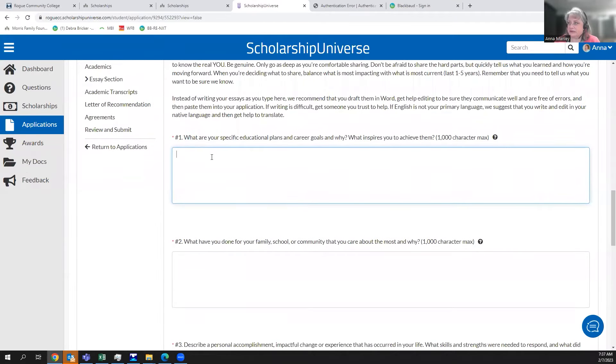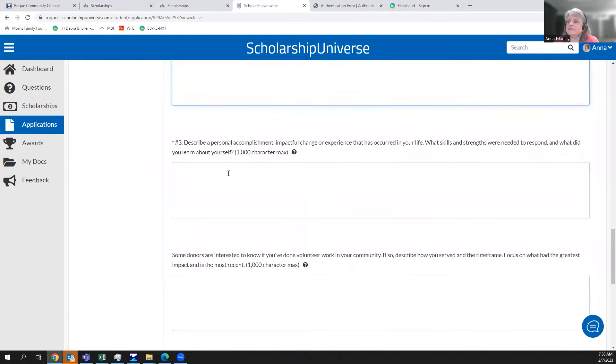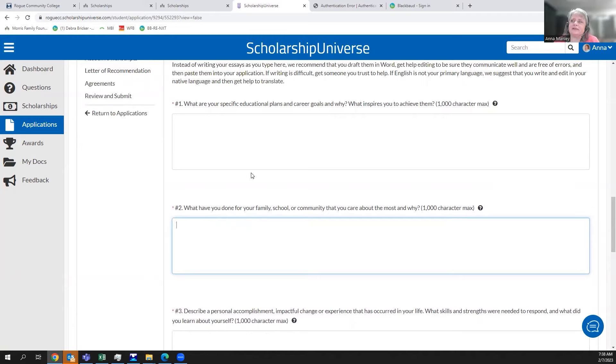The three essay questions are: first, your educational plans and career goals — what are they and what inspires you to achieve them? Second, what have you done for your family, school, or community that you care about, and why? Third, describe a personal accomplishment, an impactful change, or an experience in your life — what skills and strengths were needed to respond, and what did you learn about yourself? All three questions are asking for snippets of your life so we can see your character, grit, determination, and how you've given back to your community.